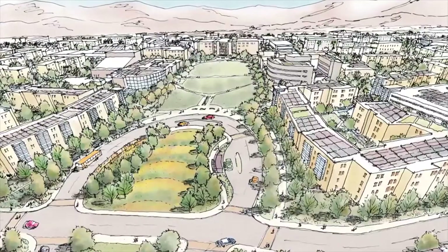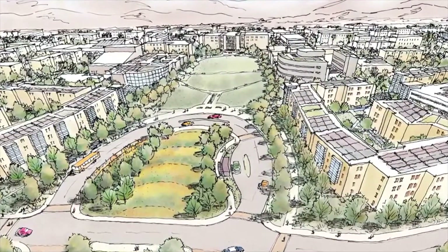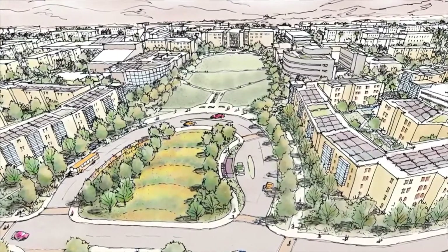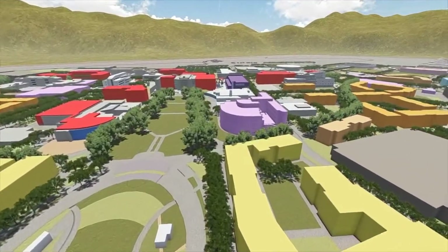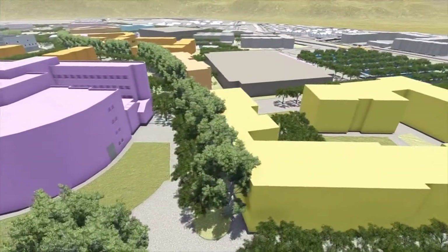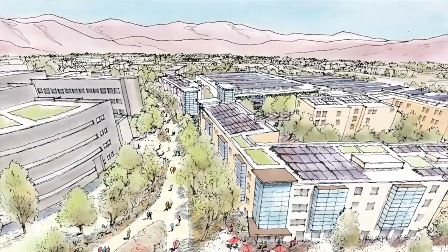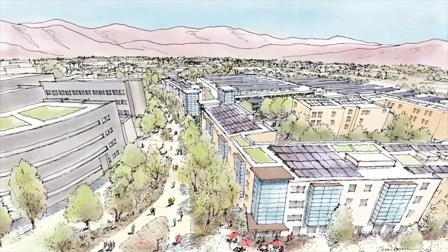The plan envisions improvements to the main campus entry, including enhanced landscape, signage, parking access, and transit drop-off. Looking east along Sycamore Walk, you can see the housing on the right-hand side of the screen and University Hall on the east, which is planned to be repurposed for administrative functions at this entry to the campus.